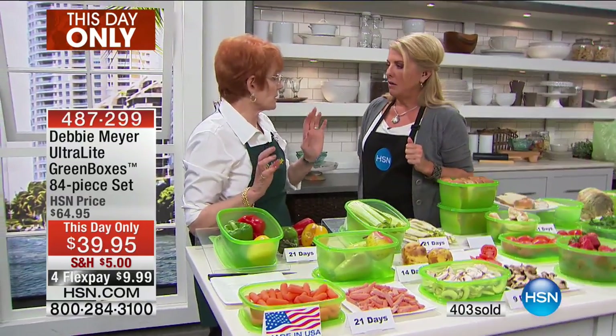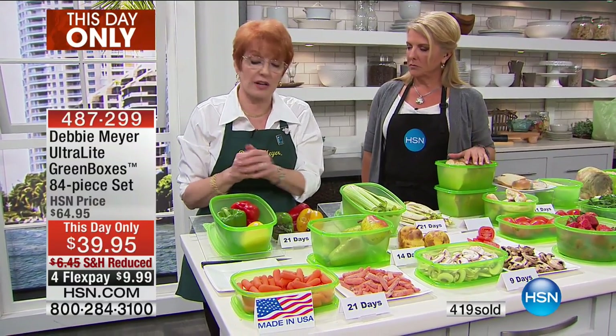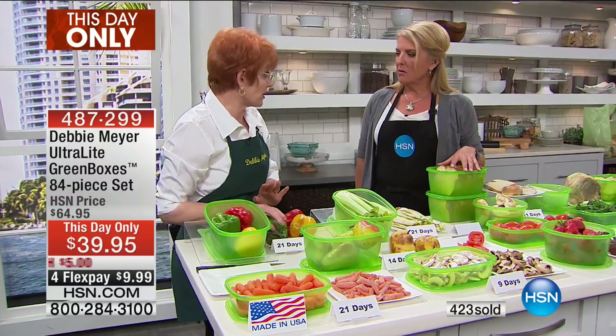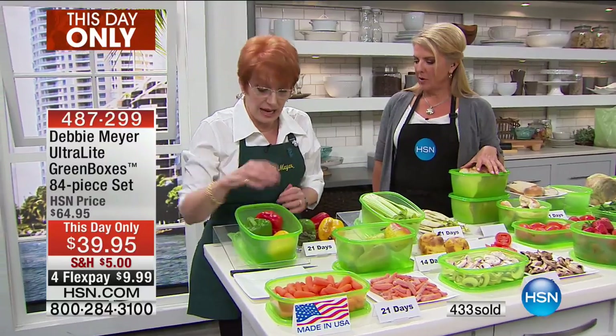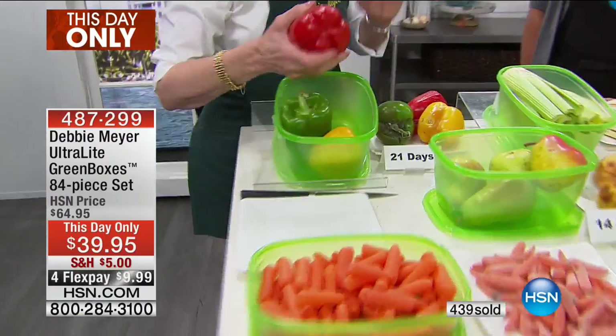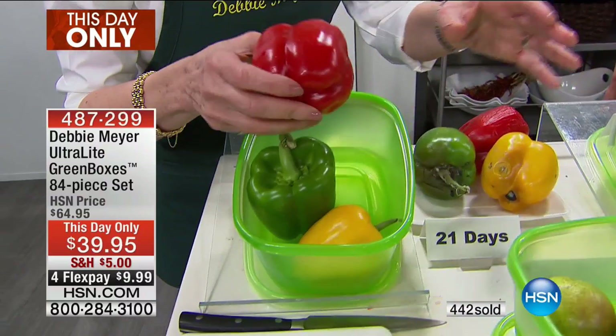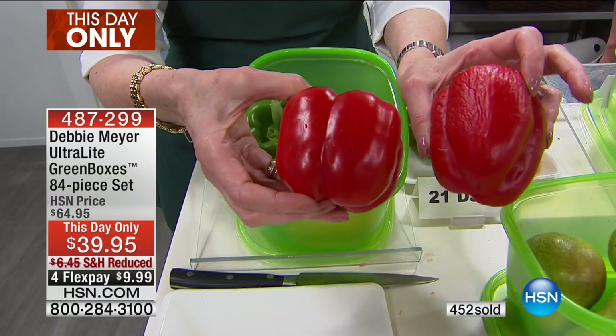It doesn't matter what your budget is, you're going to save money. It doesn't matter if it's a big family, small family, one person, or couples — we had callers all day long who were single or older people who couldn't get to the store as often. This is how they were able to enjoy fresh fruits, vegetables, and baked goods without worrying that they weren't going to get to eat fresh things that they loved. If you're taking care of somebody, this is the way to take care of them — you can prep everything for them so they have a fighting chance at fresh food.